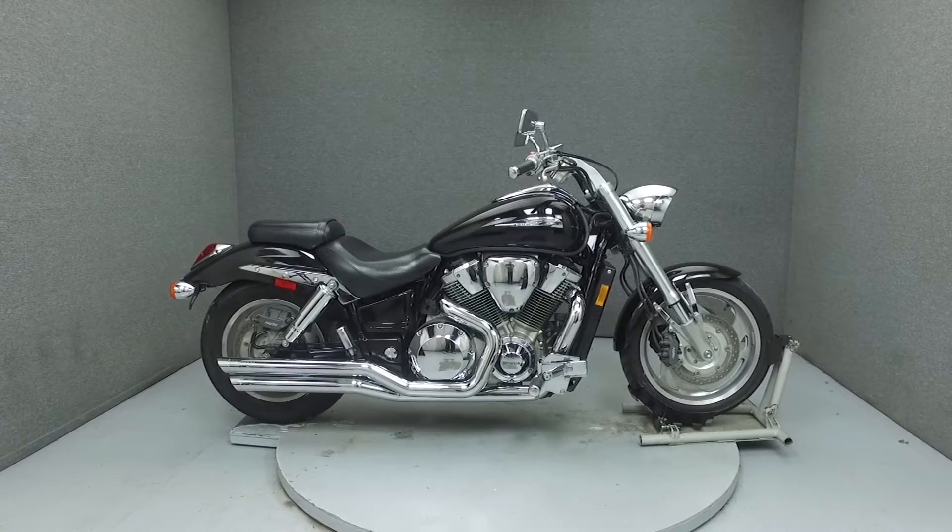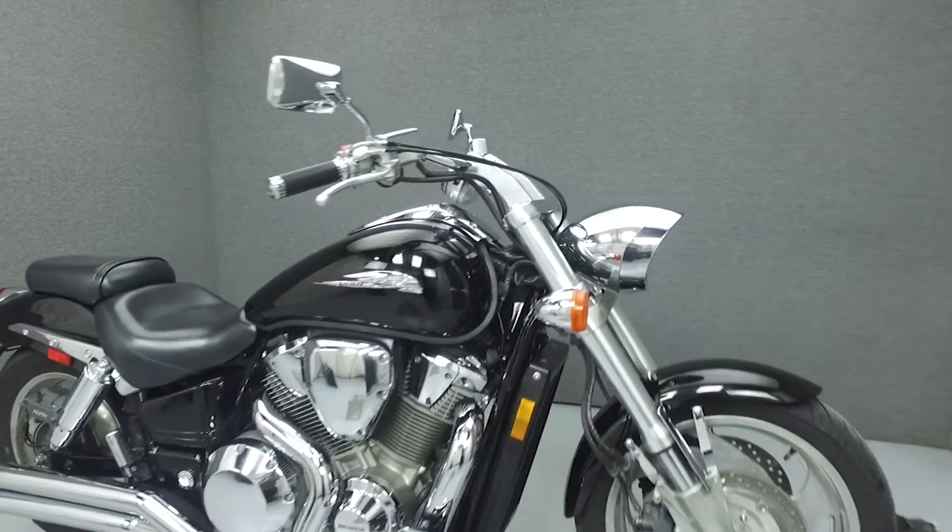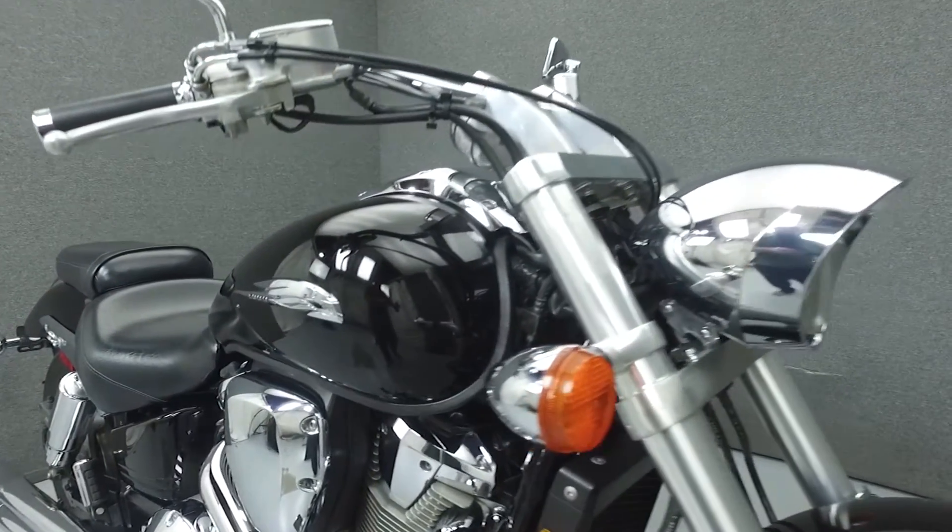Hi everyone, this is Joe at National Power Sports. Today we're going to take a look at this 2002 Honda VTX 1800C with 34,844 miles.